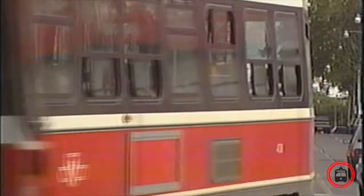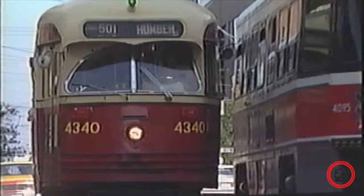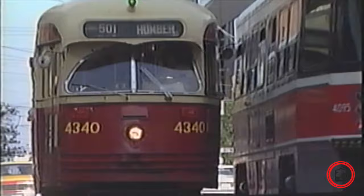After studies on new streetcars were undertaken, it was revealed that new ones would cost way too much money to purchase at the time. So the TTC turned its head to an old reliable friend, the iconic President's Conference Committee car, or PCC for short.